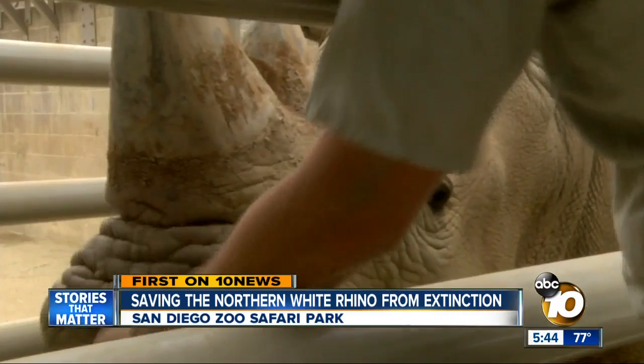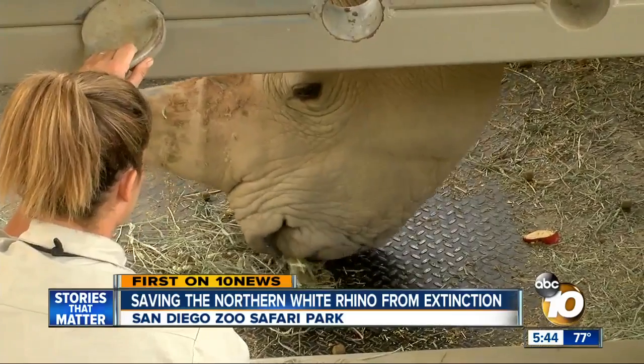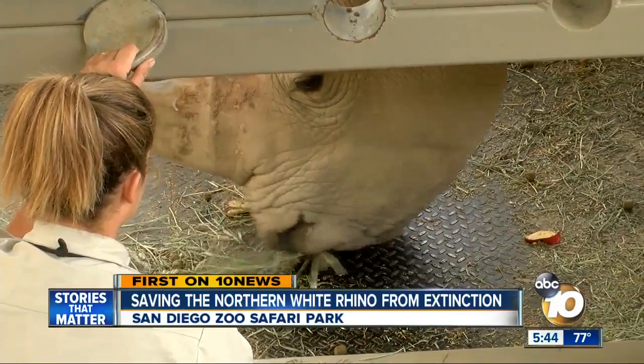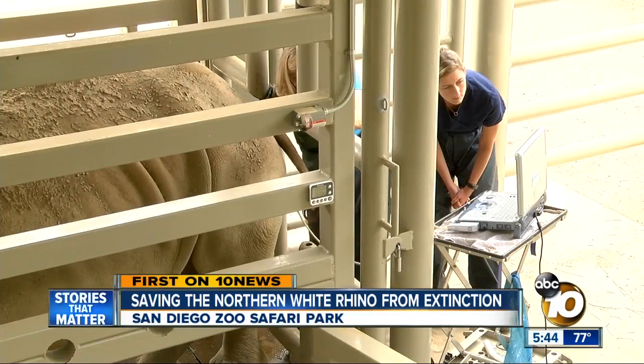This rhino could be a life-saving hero, although right now she's doing what rhinos usually do — eat. When we hear her munching like that, we know that she's happy. She's content, even though Victoria the rhino is going through a procedure.